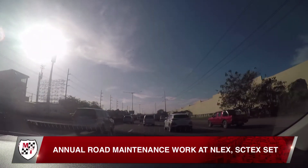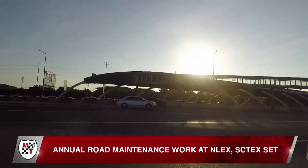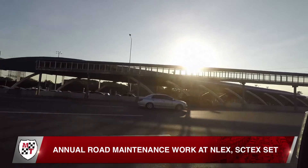Enlex says the pavement repair program will be undertaken with traffic and lane management measures in place to ensure minimal lane closures. Road signs and warning devices will be installed to guide motorists passing the repair sites.